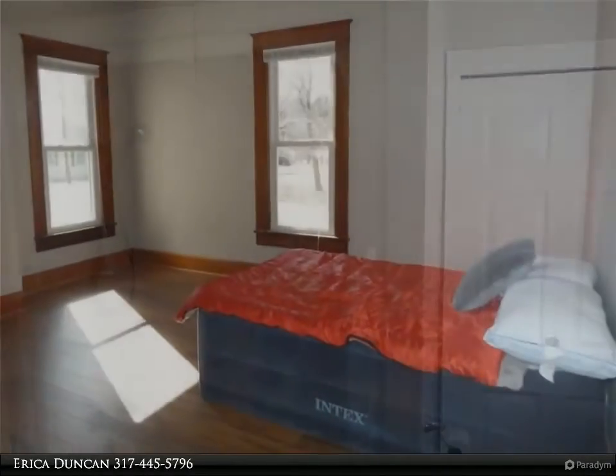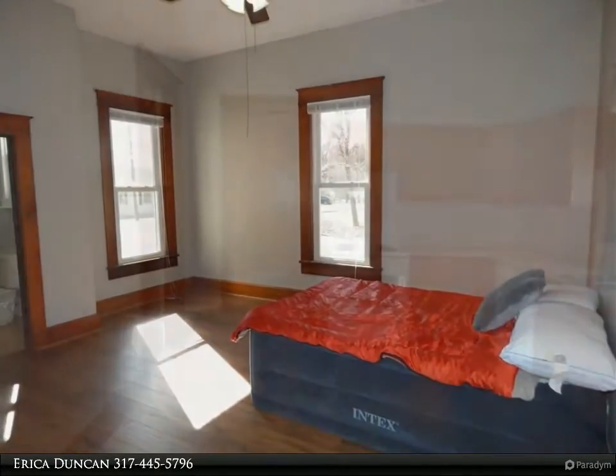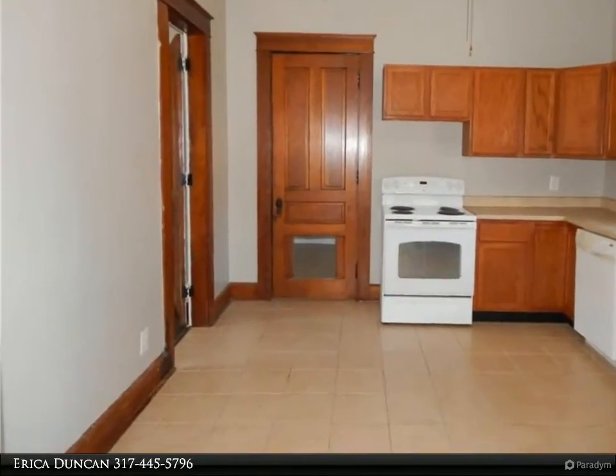Original doors and molding throughout. Many possibilities with the huge mudroom, including potential for a second bathroom down the road.